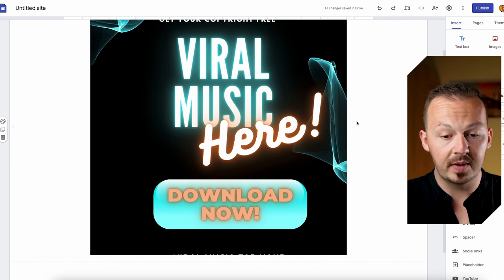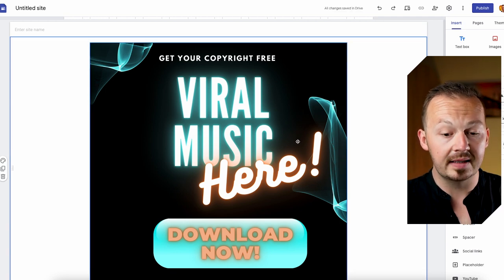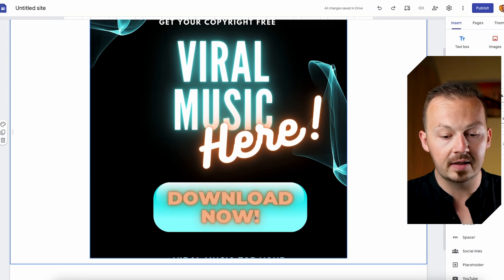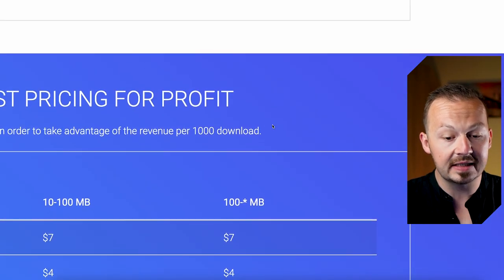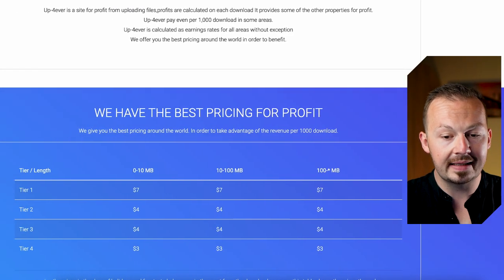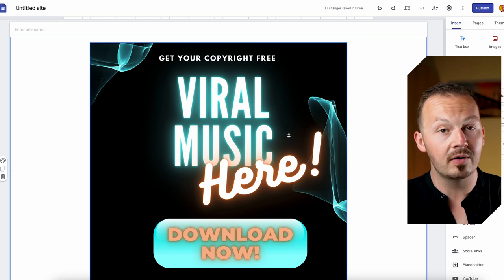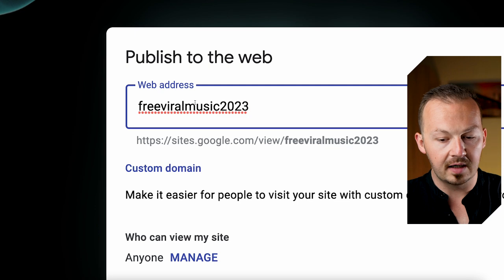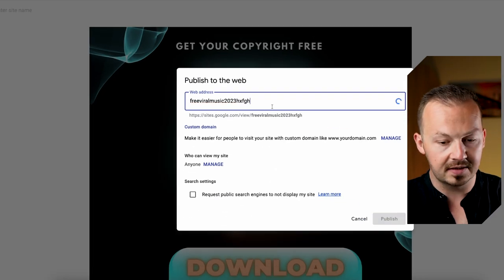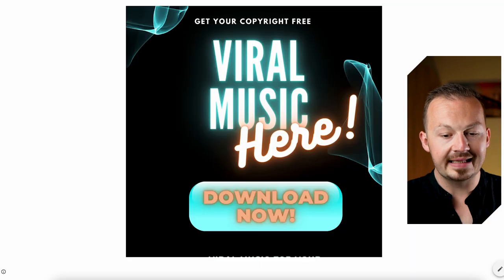Copy the link to the published files, go to your Google landing site, and embed the poster image with that link. That way, when someone visits your site, they'll click the download button and be taken to your UpForever page. You can earn between three and seven dollars per thousand downloads. Publish the Google site — name it something like 'Free Viral Music 2023' — and copy the link to start sharing.